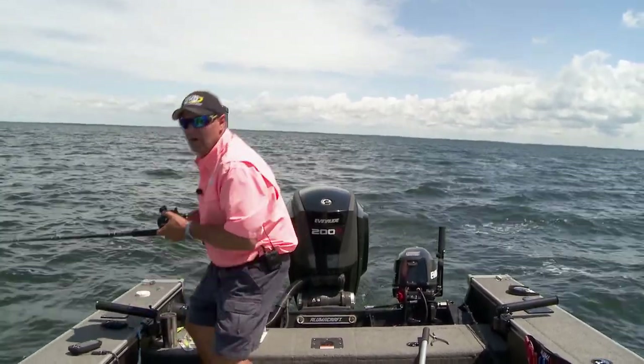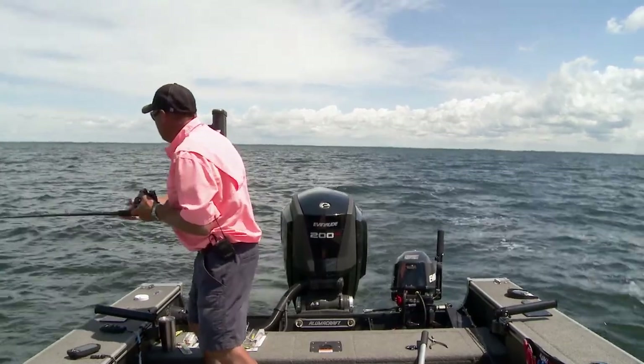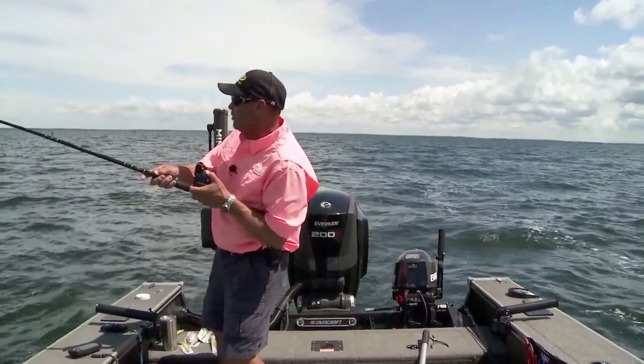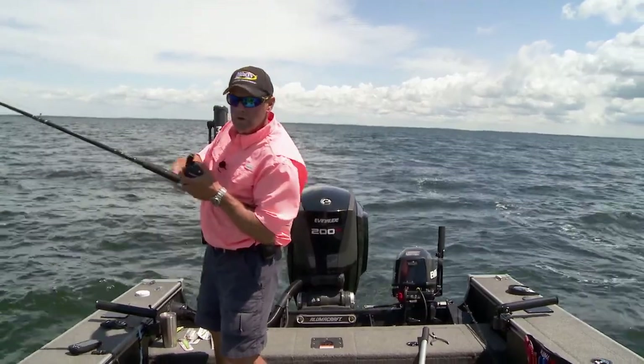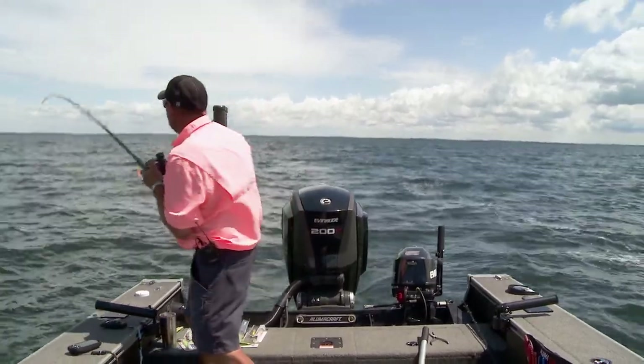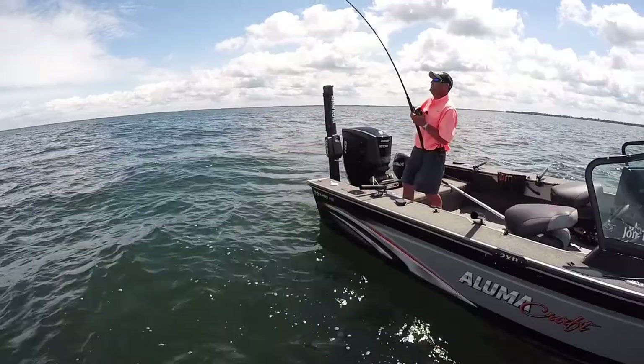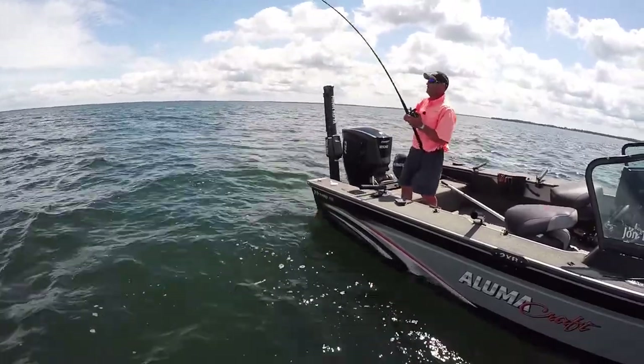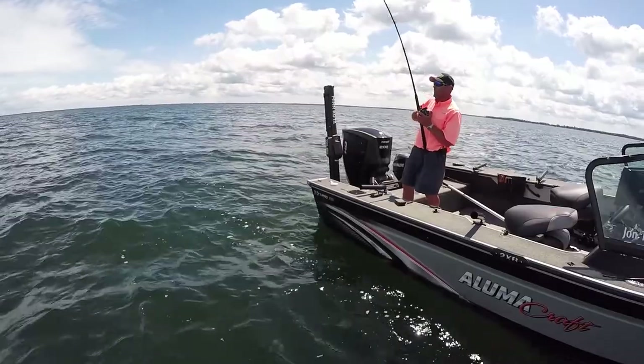Let's get this thing dialed down and see if we can just... there we go. I can barely move this fish. Holy smokes. This is a big fish. I'll tell you right now though, whatever it is, this is a big fish — when he hit it, he hit it big.